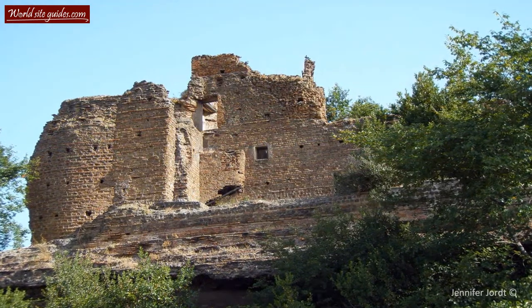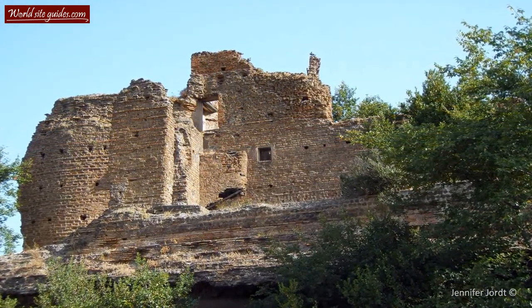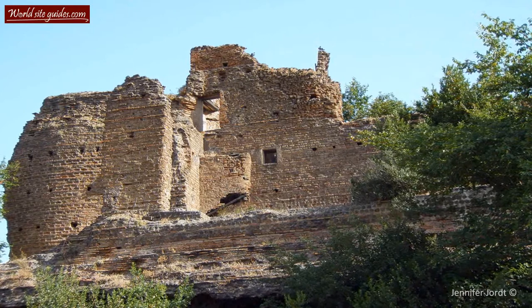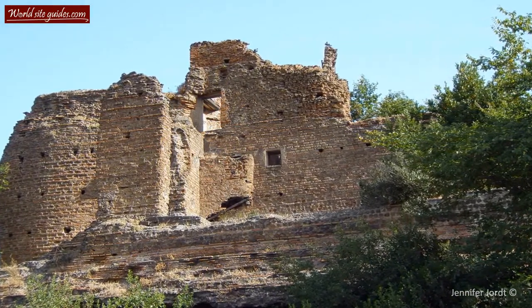Today, the Circus of Maxentius is by far the best preserved of all Roman circuses. Even though the towers are ruins, the spina is largely covered, and the arches are broken, the old circus is still an impressive sight.